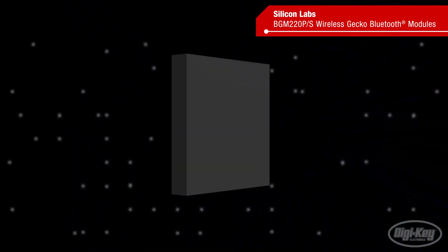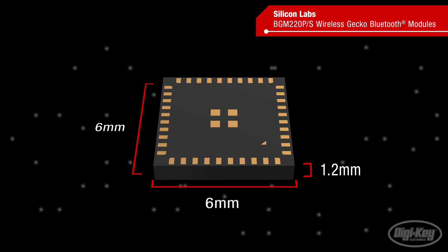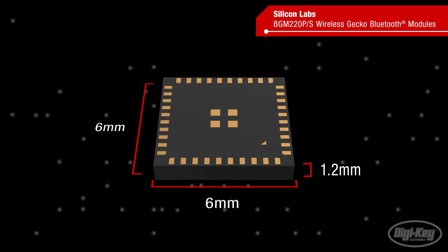The BGM-220S is a 6x6 millimeter system-in-package module that's designed as a turnkey Bluetooth solution for the smallest designs.